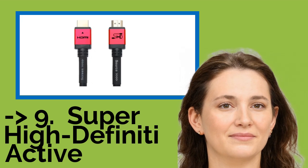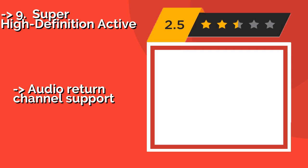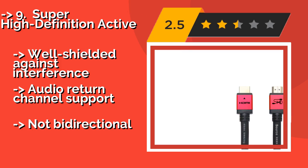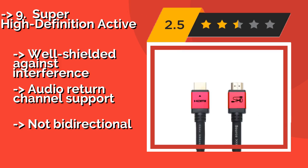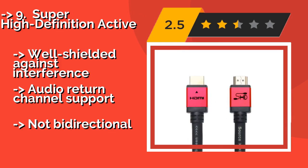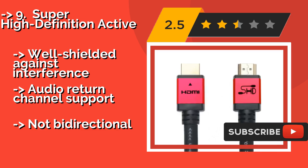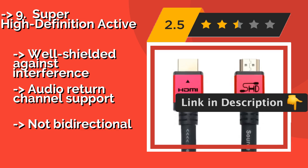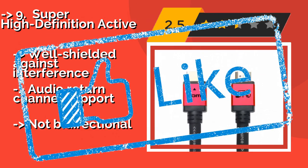Ninth on the list is the Super High Definition Active. The 75 and 100-foot versions of the Super High Definition Active, about $68, have integrated boosters that draw a small amount of power to keep the signal strong well past its usual maximum transmission distance. They're both CL3 rated and thus suitable for use inside walls. Well shielded against interference, with audio return channel support, but not directional.